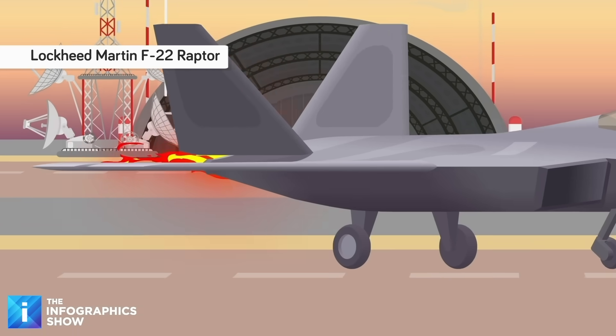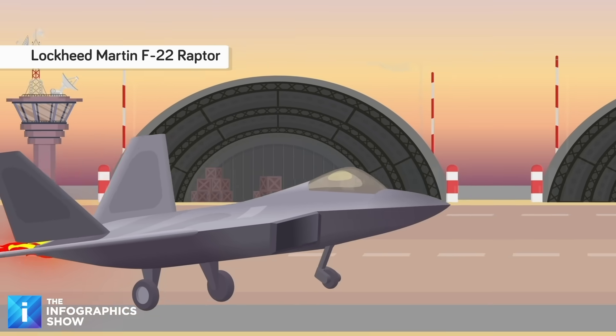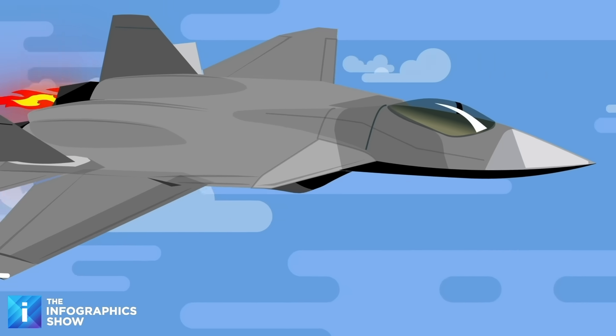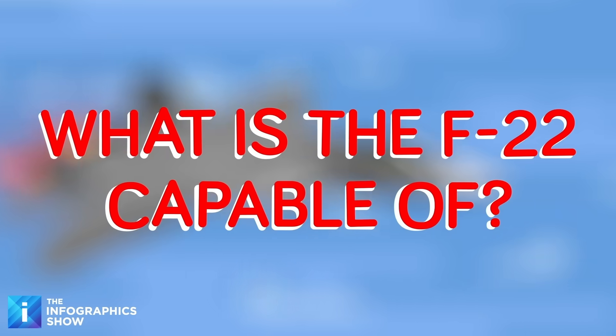The Lockheed Martin F-22 Raptor, or F-22 for short, is widely regarded as the modern world's finest fighter jet. It's fast, stealthy, and equipped with some of the most amazing avionics technology ever created. But have you ever stopped to wonder how this miracle of engineering works?